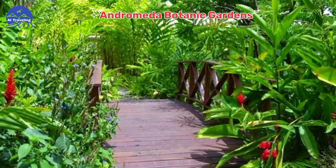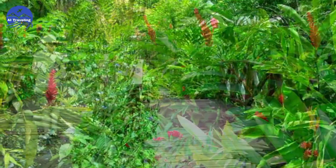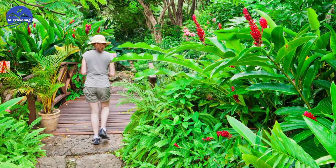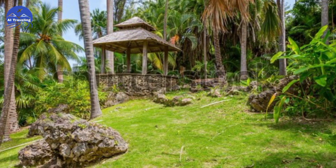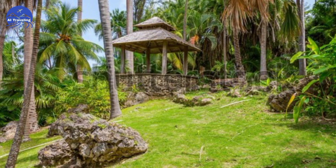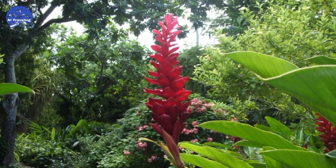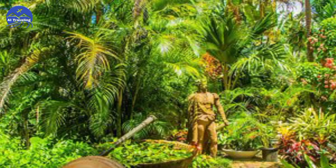Number 1: Andromeda Botanic Gardens. In the heart of Barbados lies a botanical wonder that captures the essence of the island's flora. Andromeda Botanic Gardens is a haven for plant enthusiasts and those seeking a serene escape. Stroll through lush greenery, admire exotic blooms, and breathe in the fresh air.